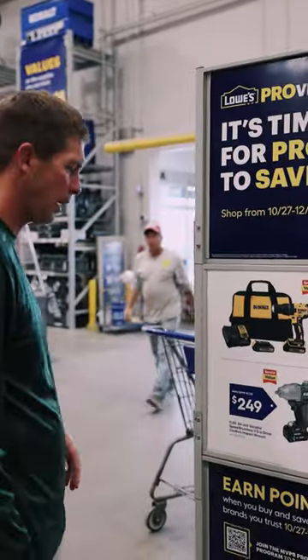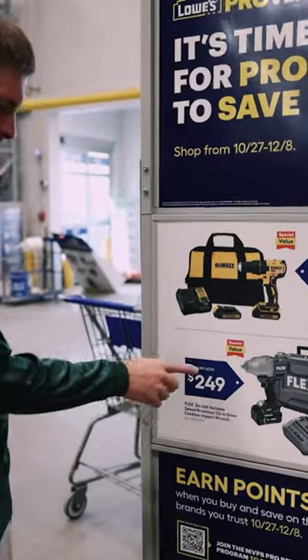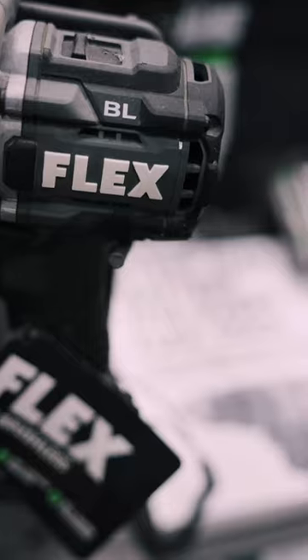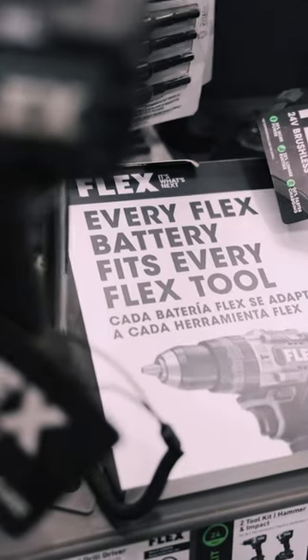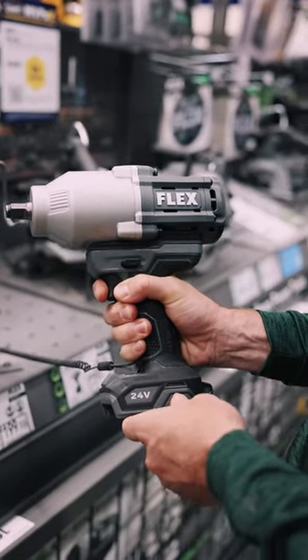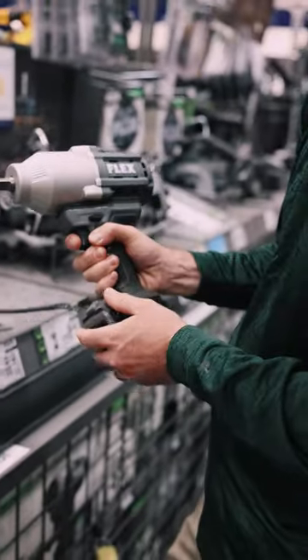One of my top picks from the Provember Playbook is the Flex Brushless Coreless Impact Driver. As much as I love my air compressor, when it comes to changing lawnmower blades, I want a quality, powerful, coreless impact driver so there's no cords or hoses to mess with.